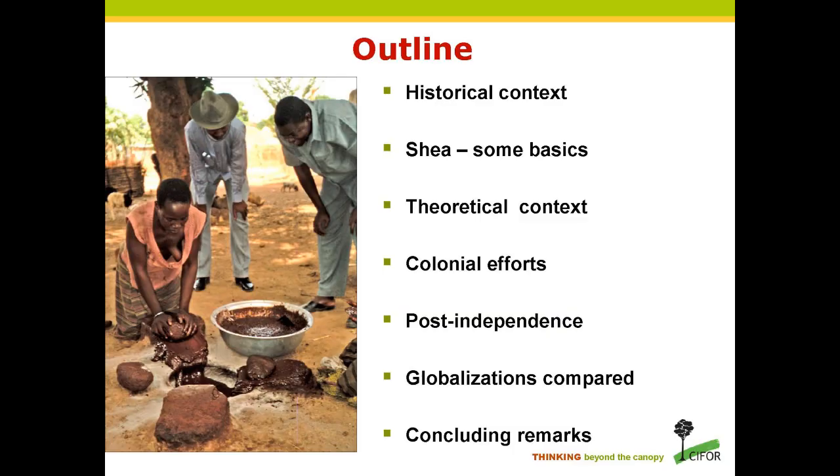My co-author is Neil Spold, who's based at what used to be known as the Institute of Geography at the University of Copenhagen, which has now become part of the University of Life Sciences. In terms of an outline, I hope to give you a historical context, basic information about the shea nut, the theoretical context, an overview of colonial efforts to incorporate the northern territories of the Gold Coast Colony into the global economy, post-independence efforts, and then a comparison of these two recent waves of globalization.